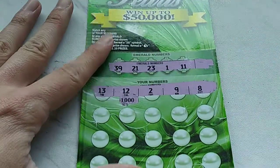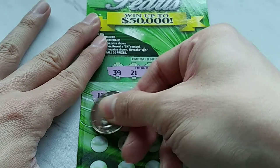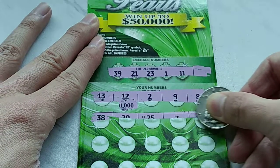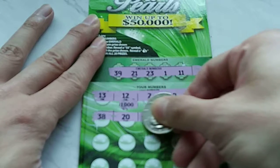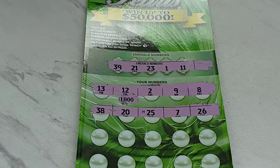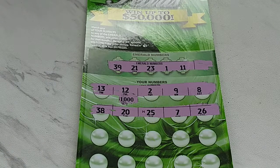How do you like that? I love it when they do that — that's just the way they tease you. Got an M down there, always not welcome — usually means a loser. Got 38, 20, 25, 7 and 26.